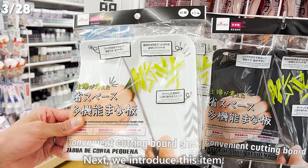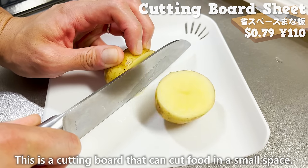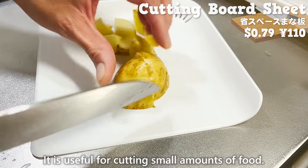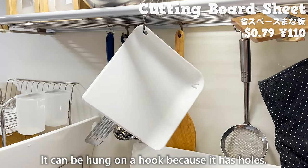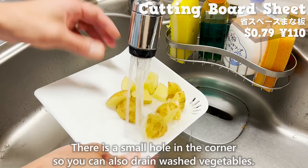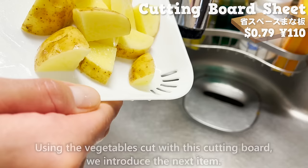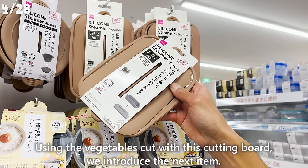Next, we introduce a cutting board that can cut food in a small space, useful for cutting small amounts of food. It can be hung on a hook because it has holes. There's also a small hole in the corner so you can drain washed vegetables. Using the vegetables cut with this cutting board, we introduce the next item.